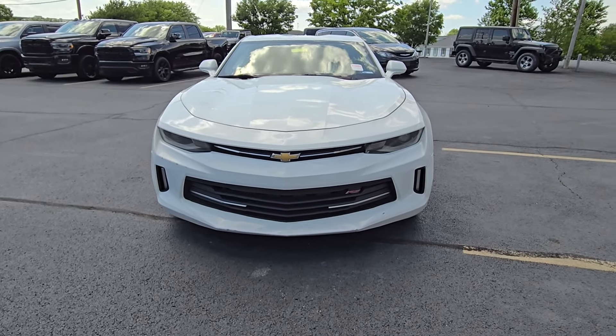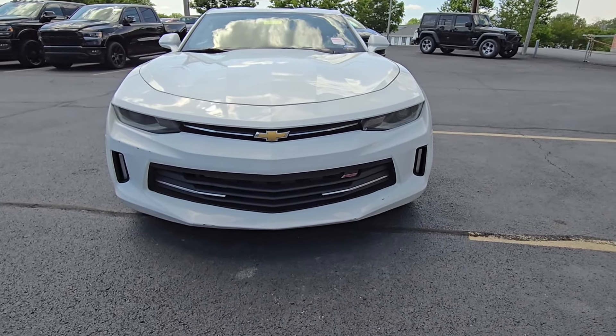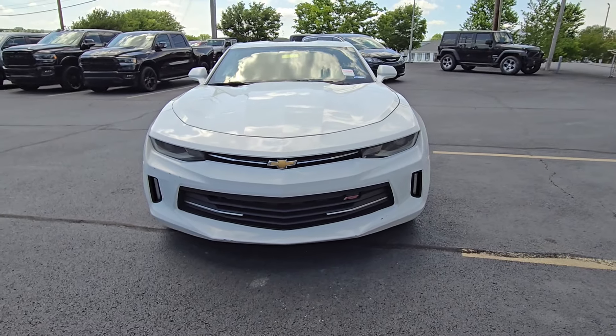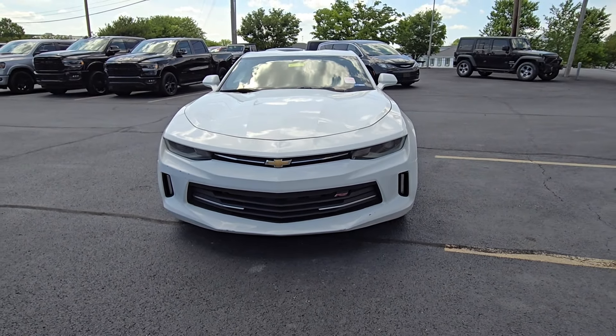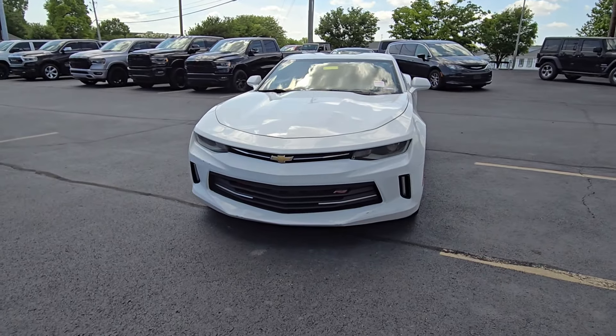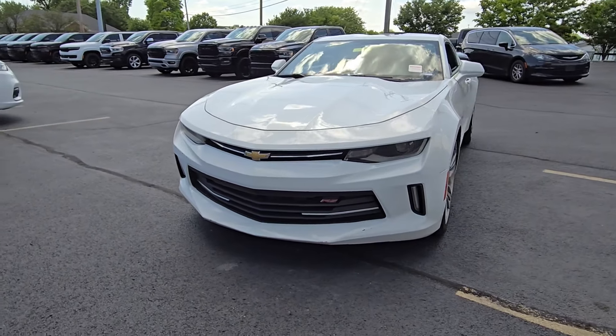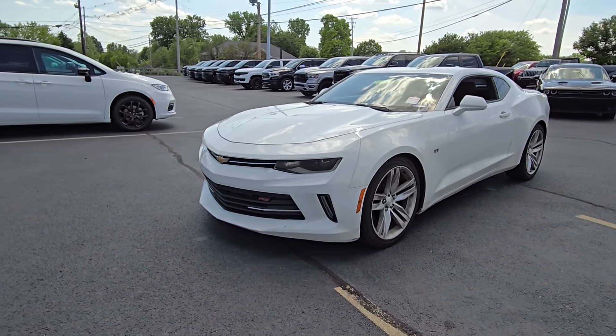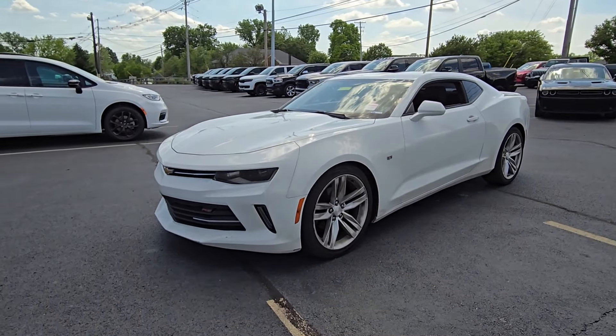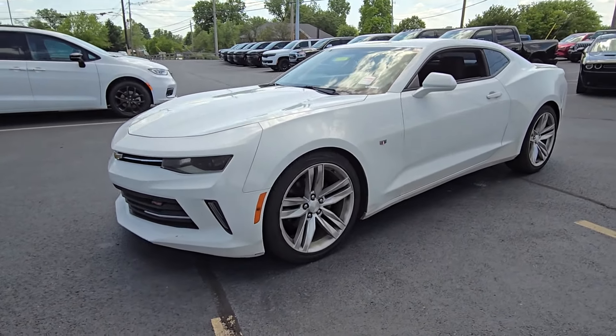I posted this 2016 Camaro on Facebook Marketplace, and it has by far been the most attention-getting car of any of my posts. Last time I checked earlier this afternoon, it was well over 9,000 clicks on this Camaro. A whole bunch of people reaching out, and as of now, it is still available.